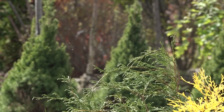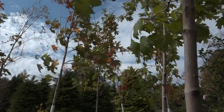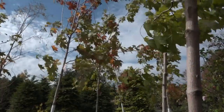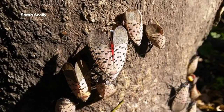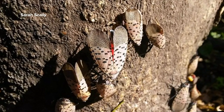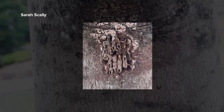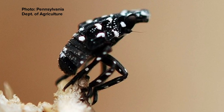It can attack over 100 different species of plants, including landscape plants, grapes, apples, and peaches. The Maine Department of Agriculture, Conservation, and Forestry is asking people to be on the lookout for large gray insects about an inch long with black spots and red underwings, or inch-long yellowish-brown egg masses covered with a gray wax coating. You'll know it's quite different from anything else you've probably ever seen.